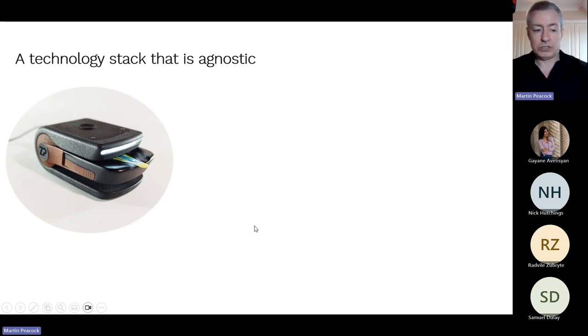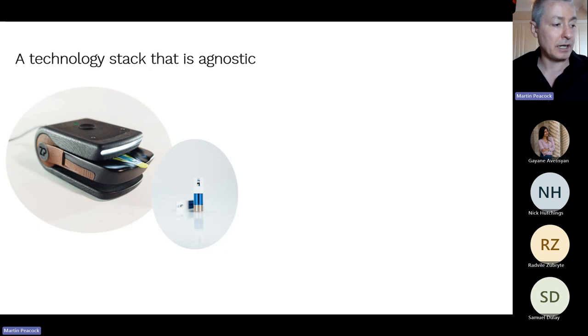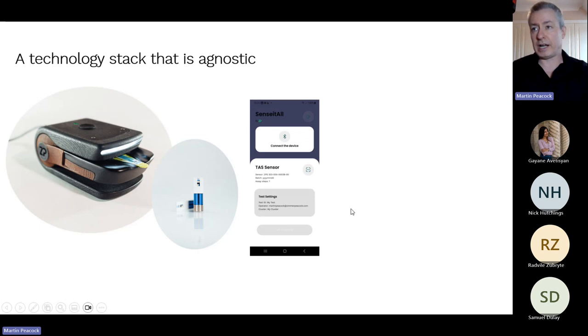We have a technology stack that is quite agnostic. For example, supporting manufacturing in the biopharmaceutical space, they don't want scientific instruments — they want point-of-need instruments. We're trying to make all our hardware simple to use. We have a handheld-sized point-of-care device called Sensi All, very reproducible screen-printed electrodes, and an app you can download today on your smartphone.